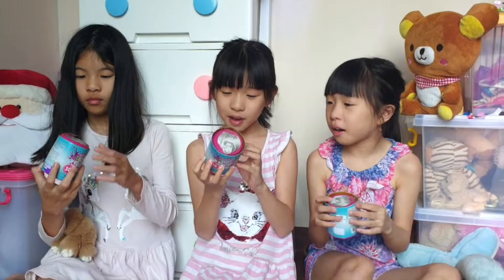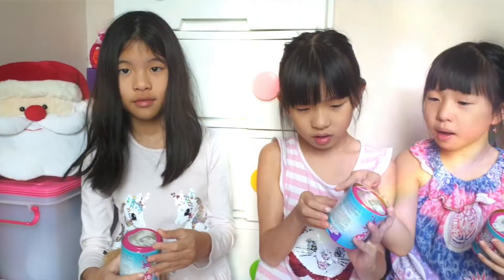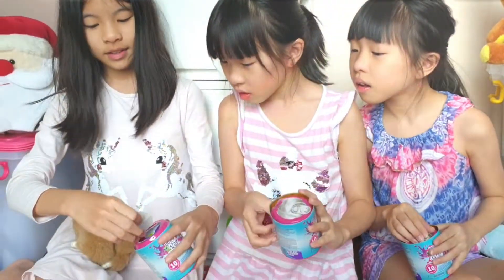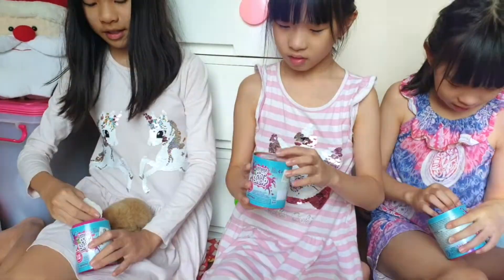I don't really know how to open it, but I saw his face. Let's take off the mouth. Oh yeah, we can open it. It's not there — it's not a can.